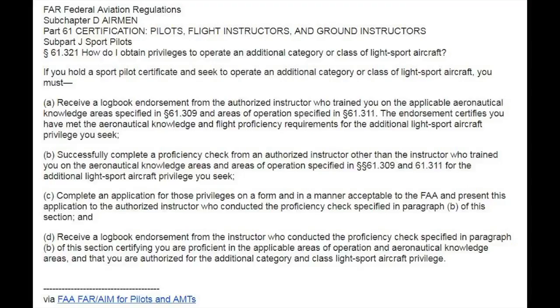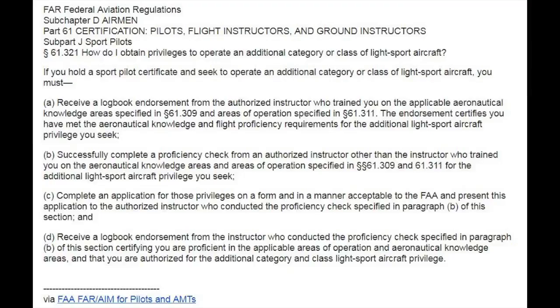If you don't have any licenses and you're wanting to get the sport license with gyro class privileges, you'll need to get those 20 hours, the solo time, cross-country hours, and solo cross-country time, as well as training before the practical test — all completed before the two calendar months prior to the check ride.